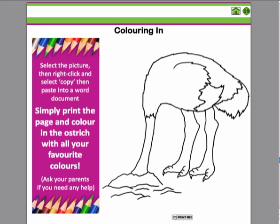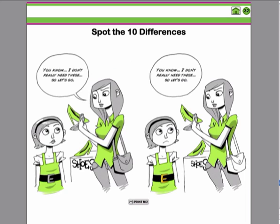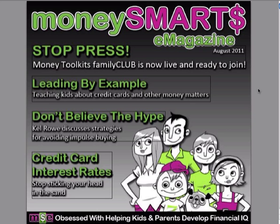We also have colouring in, word searches, crosswords, and spot the differences. So that's our Money Smarts e-magazine in a nutshell. If you haven't subscribed yet, go to moneytoolkits.com and start receiving your copy today.